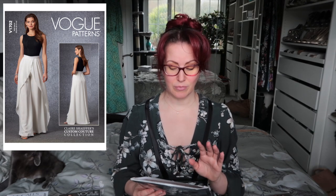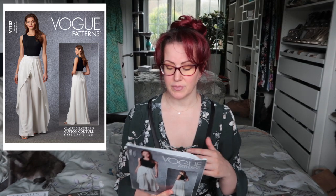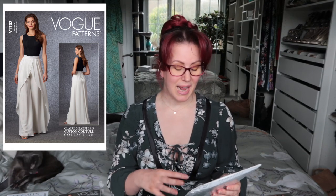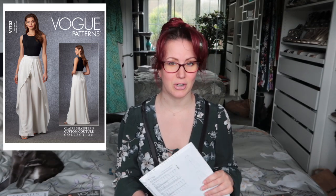Next we've got Vogue 1702, a Claire Schaefer Custom Couture Collection pattern. I've actually read all the instructions for this multiple times — we've had a lot of free time in the evenings. It's an advanced pattern with lots of couture techniques, and I really like the shape of the trousers on their own. The overlay of the top is really pretty. I'll definitely make this as-is once, but if I can get the trousers to fit, they could become a staple in my wardrobe.